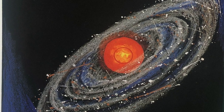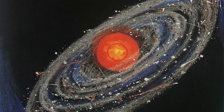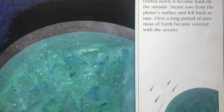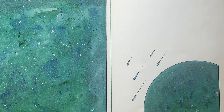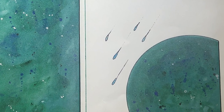Gravity is an invisible force that makes objects attract other objects. At first, Earth was very hot. As it cooled down, it became hard on the outside. Steam rose from the planet's surface and fell back as rain. Over a long period of time, most of Earth became covered with oceans.